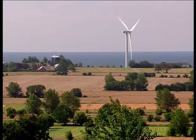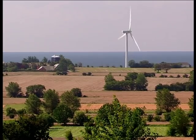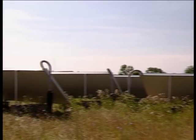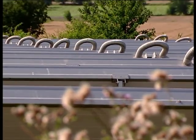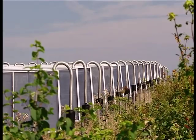Denmark, which is a world leader in wind energy, is not the first country that springs to mind when it comes to solar energy. But the tiny island of Eero in the south of the kingdom is determined to prove that harnessing the power of the sun is possible, even in this windswept region of northern Europe.